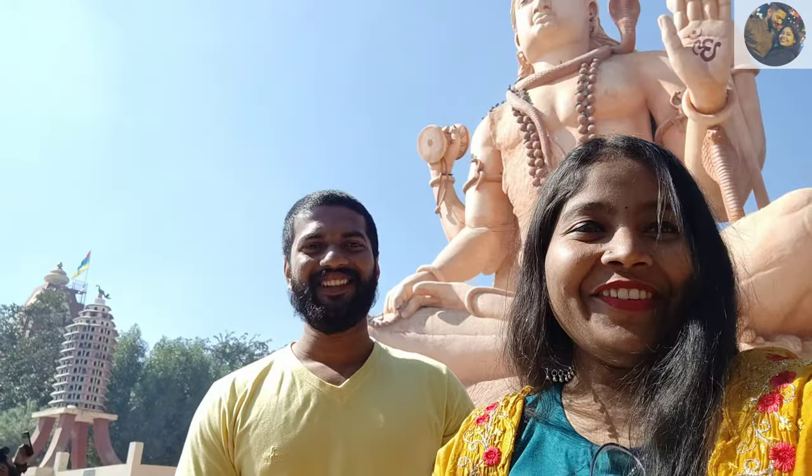We are going to the temple and the temple is so big — you can see it in the video. We have seen Shivji's idol for the first time. Now we are going to the entrance to check if a camera or phone is allowed or not. If it is allowed, we will take a video with you.